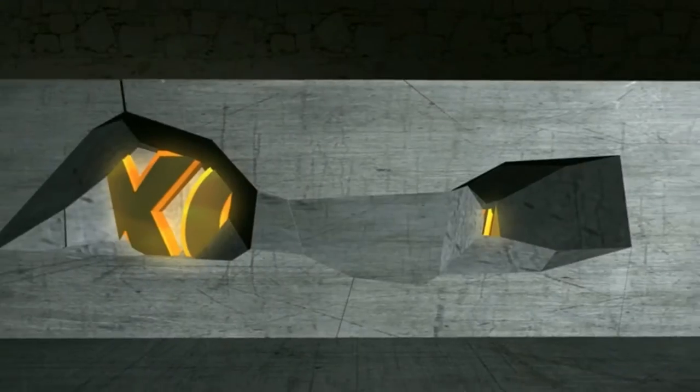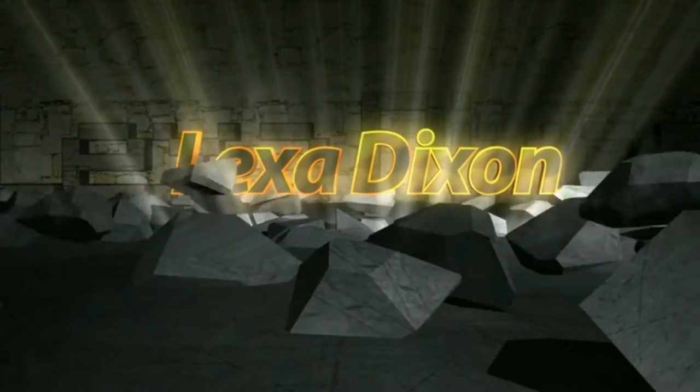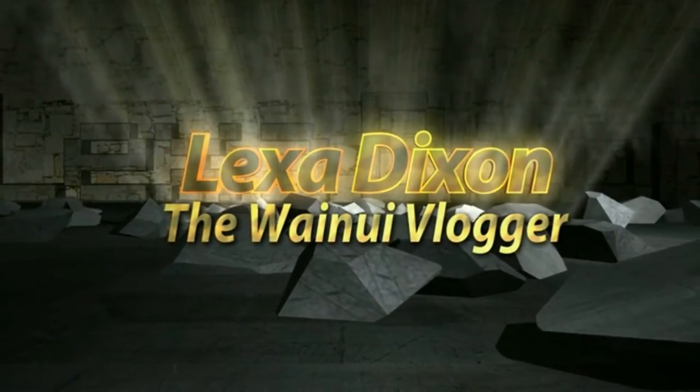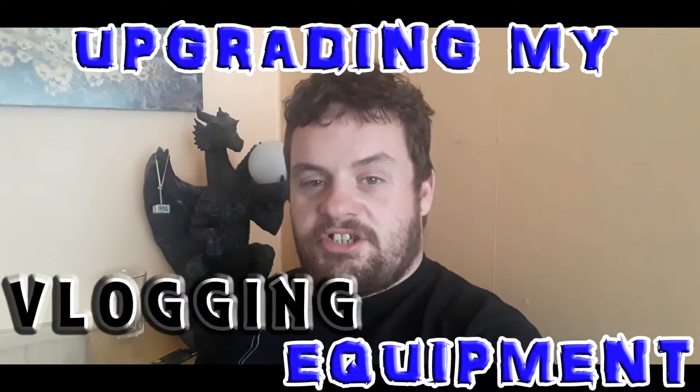Hey! It's you! Welcome back! Hey team! So I'm going to show you a few things that I purchased last night for my vlogs. And here we go!